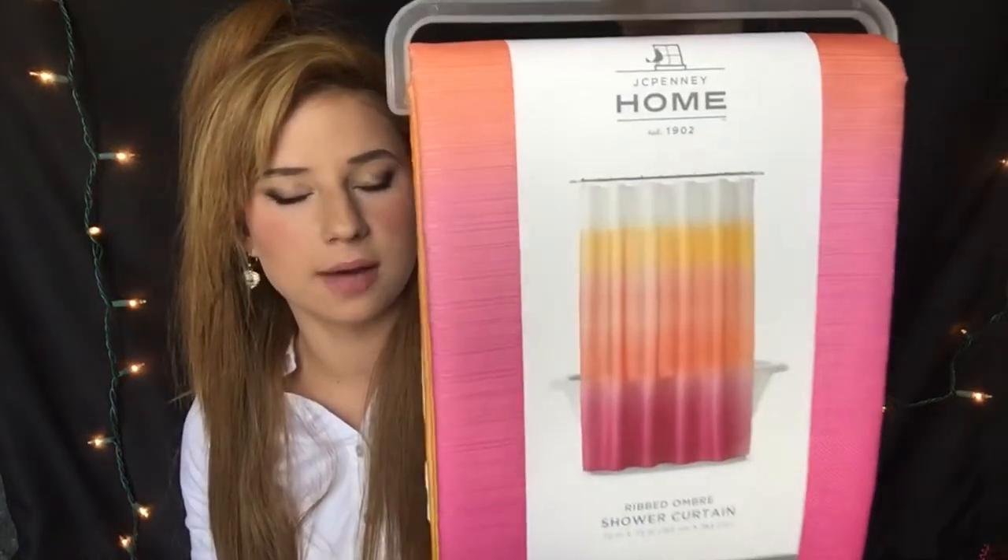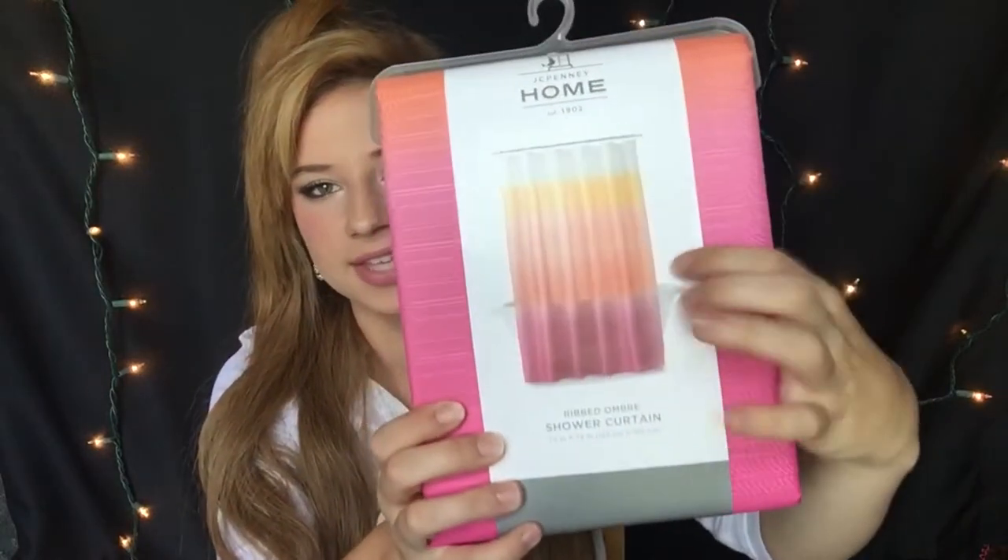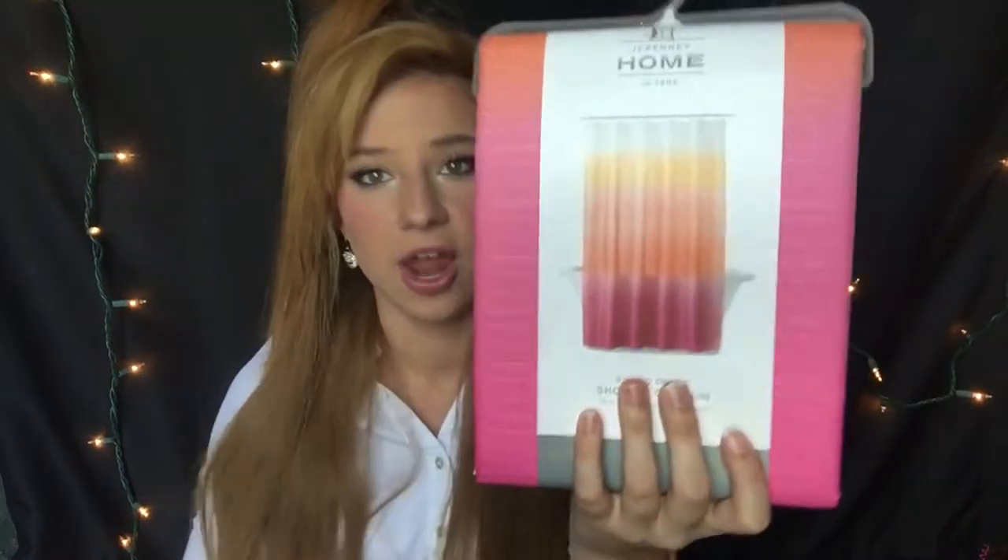My shower curtain — my kind of color scheme in my bathroom is kind of a pinky, orangey color. I think this is beautiful; it's from JCPenney's and I think it looks like the sunset. This one says $36 but I highly doubt we paid $36 for it because we always get stuff on sale.